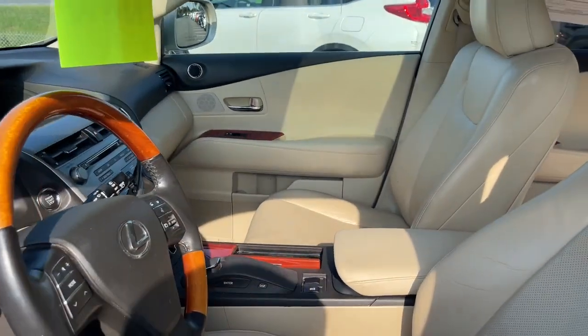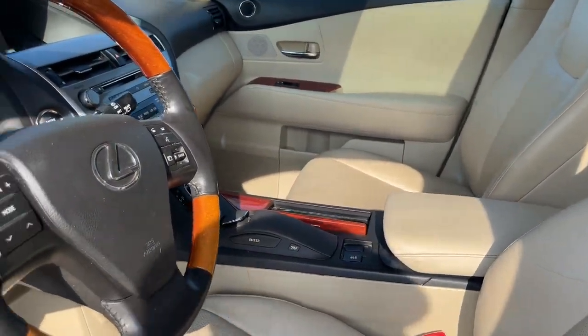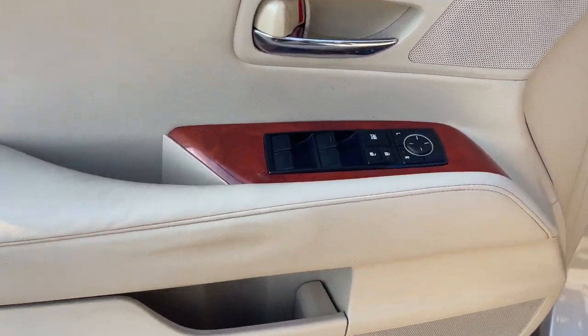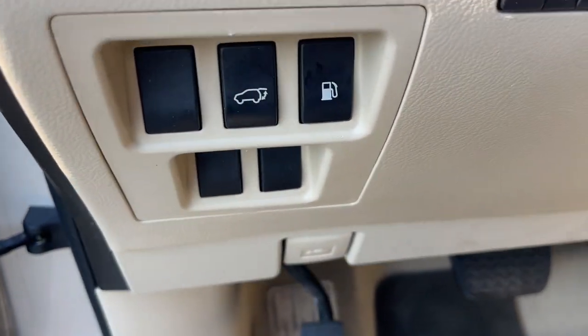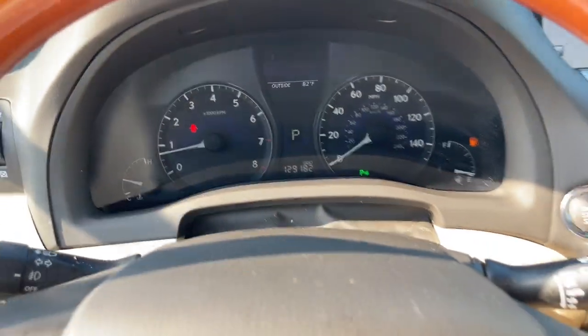The following are some of this vehicle's highlighted options: navigation system, keyless entry, power passenger seat, fog lamps, wood grain interior trim, heated mirrors, power driver seat, electronic stability control, aluminum wheels, and steering wheel audio controls.